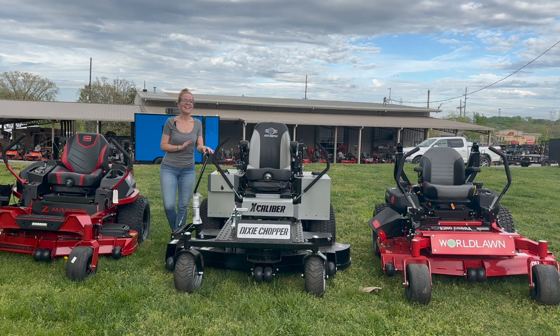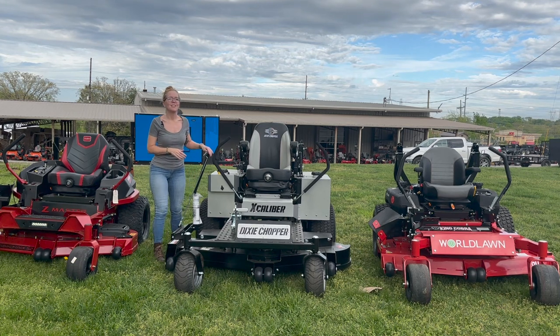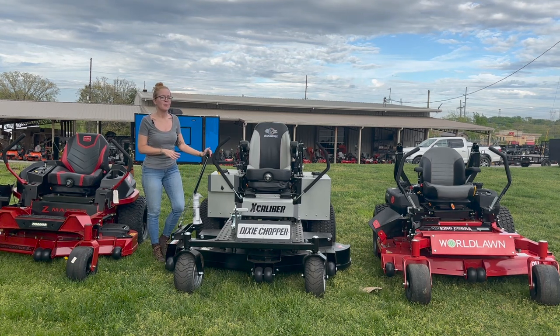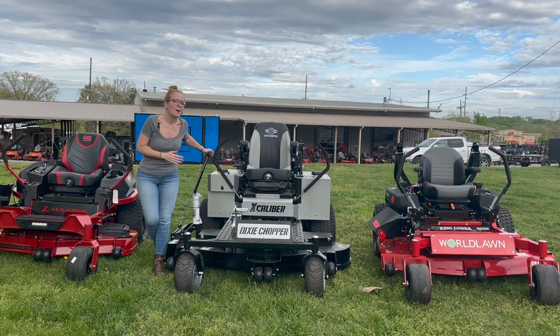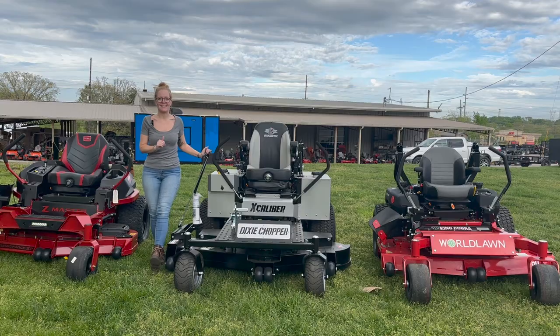We're here at SLE Equipment in Antioch, Tennessee, outside of Nashville. Our phone number is 615-641-7720. Today we're going to be looking at the Dixie Chopper Excalibur with the 66 inch cutting deck.